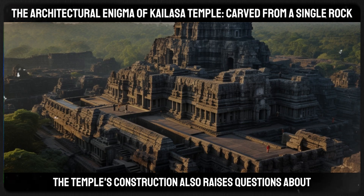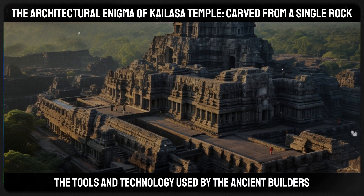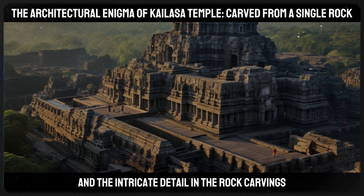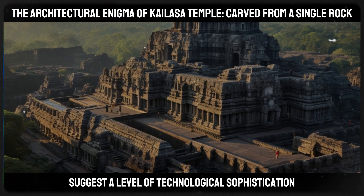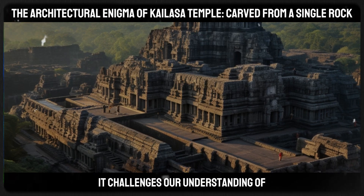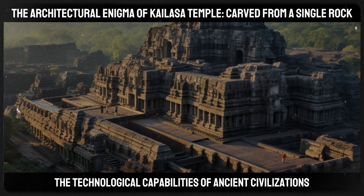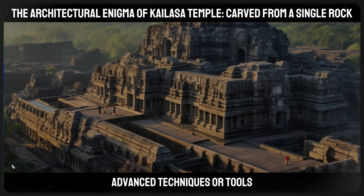The temple's construction also raises questions about the tools and technology used by the ancient builders. The scale of excavation and the intricate detail in the rock carvings suggest a level of technological sophistication that seems far ahead of its time, hinting at the possibility of now-lost advanced techniques or tools.